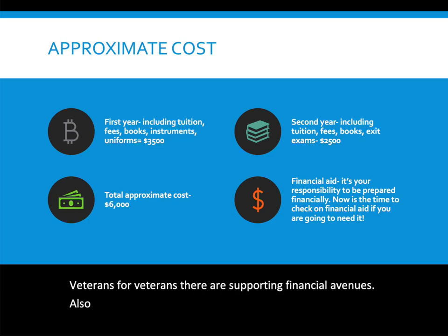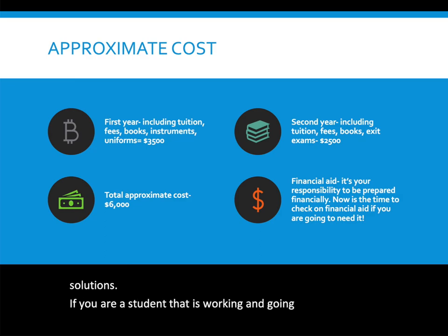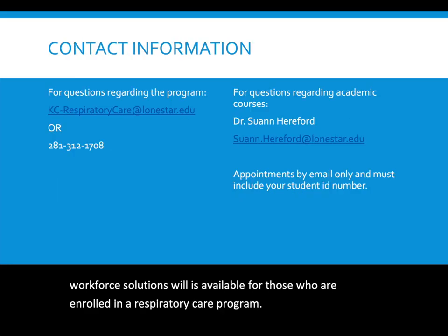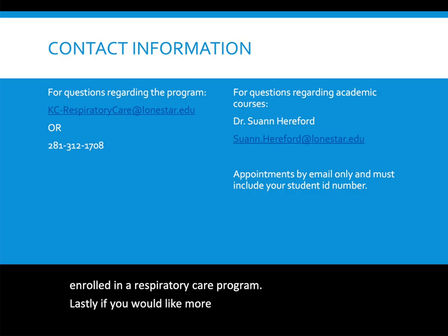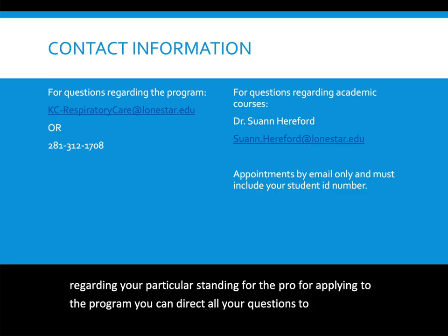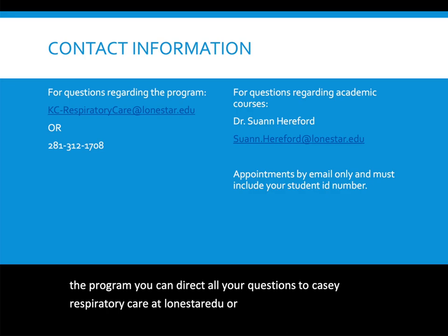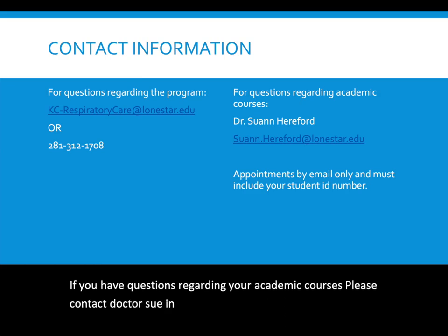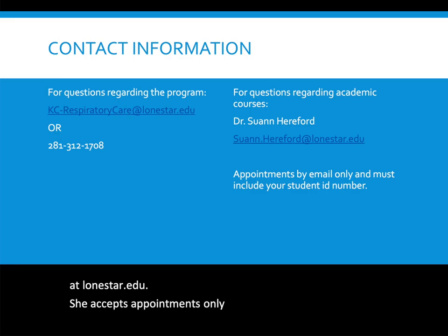Respiratory care is considered a hot job for Workforce Solutions. If you are a student who is working and going to school, Workforce Solutions is available for those enrolled in a respiratory care program. For more information or details regarding your particular standing for applying, direct questions to kc-respiratorycare@lonestar.edu or call 281-312-1708. For questions regarding academic courses, contact Dr. Sue Ann Hereford at suann.hereford@lonestar.edu. She accepts appointments only by email, and your message must include your student ID number.